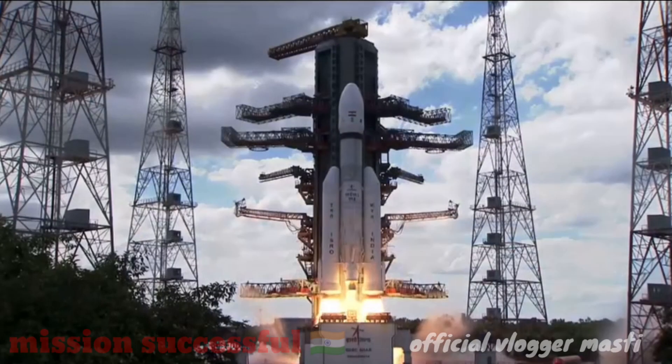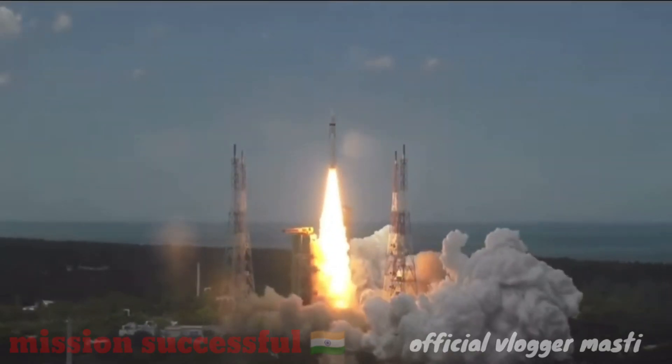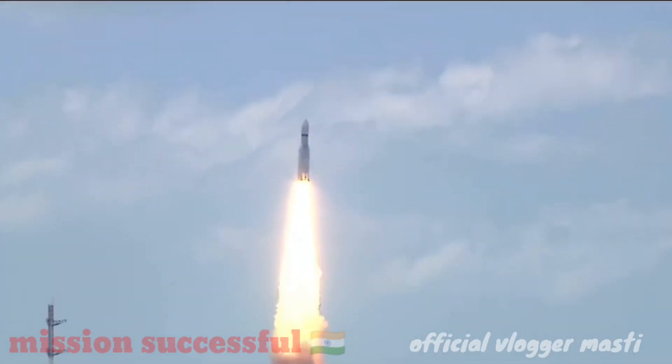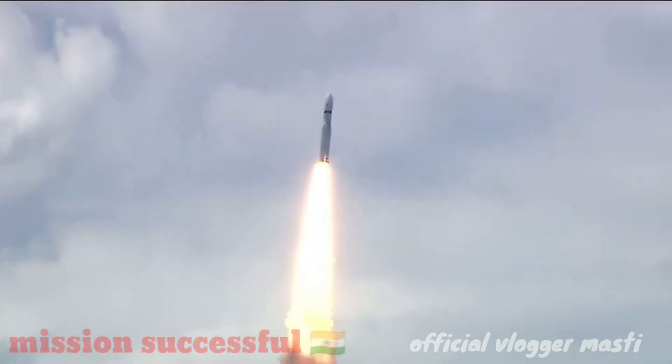Plus 5 seconds. Lift off normal, P1 tracking. Here we have a majestic lift off of LVM3 M4 rocket carrying India's prestigious Chandrayaan-3 spacecraft. P2 tracking.